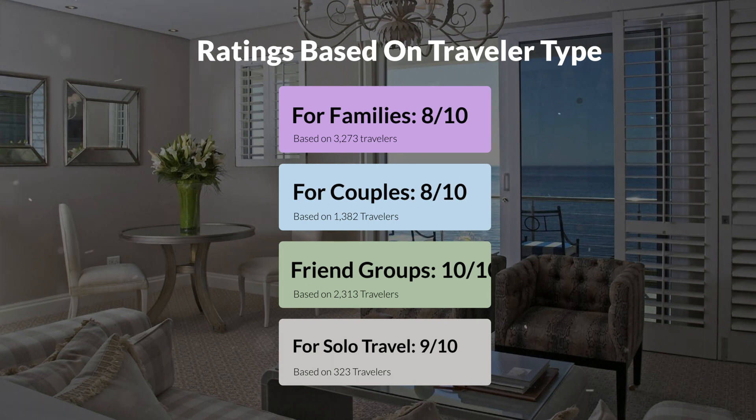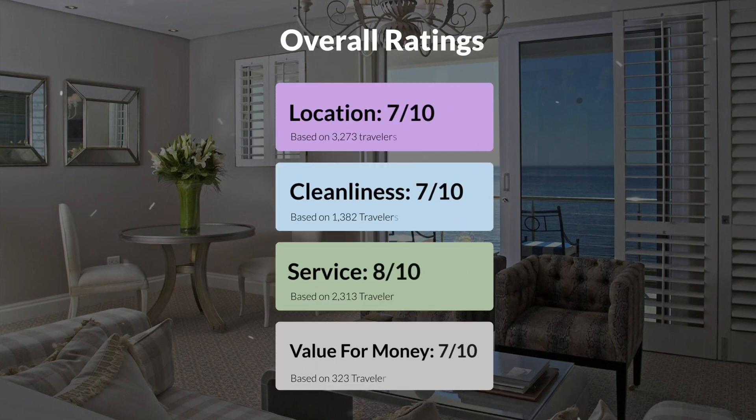Here are our overall ratings for this hotel. Location: 7 out of 10. Cleanliness: 7 out of 10. Service: 8 out of 10. Value for money: 7 out of 10.